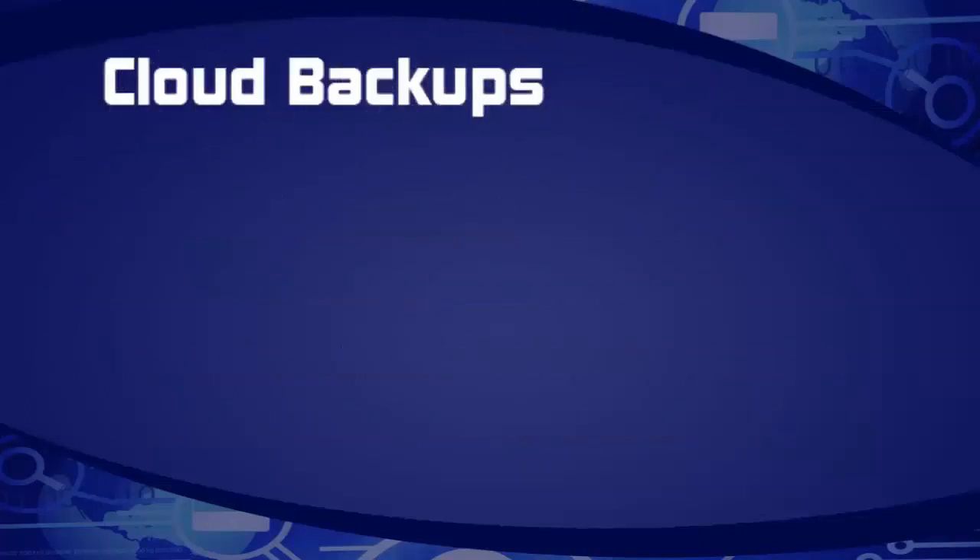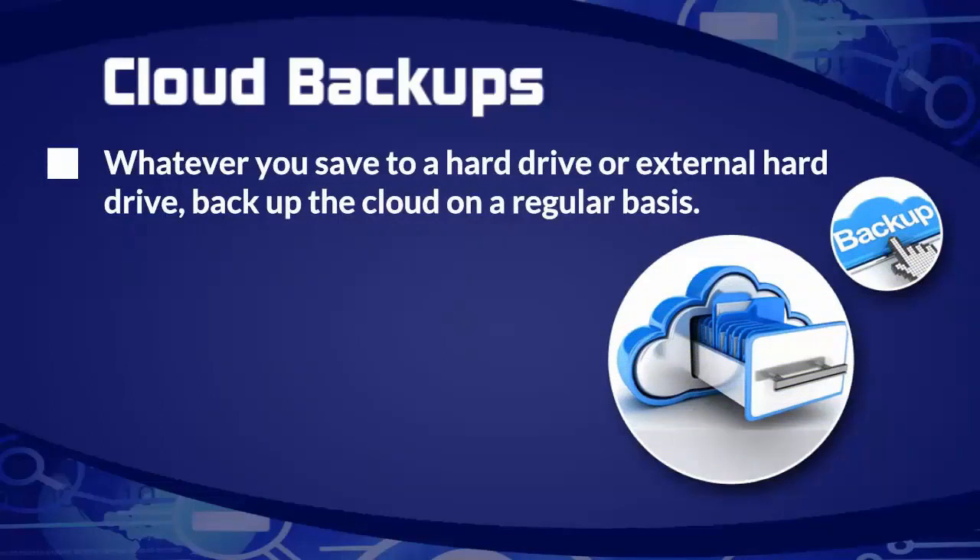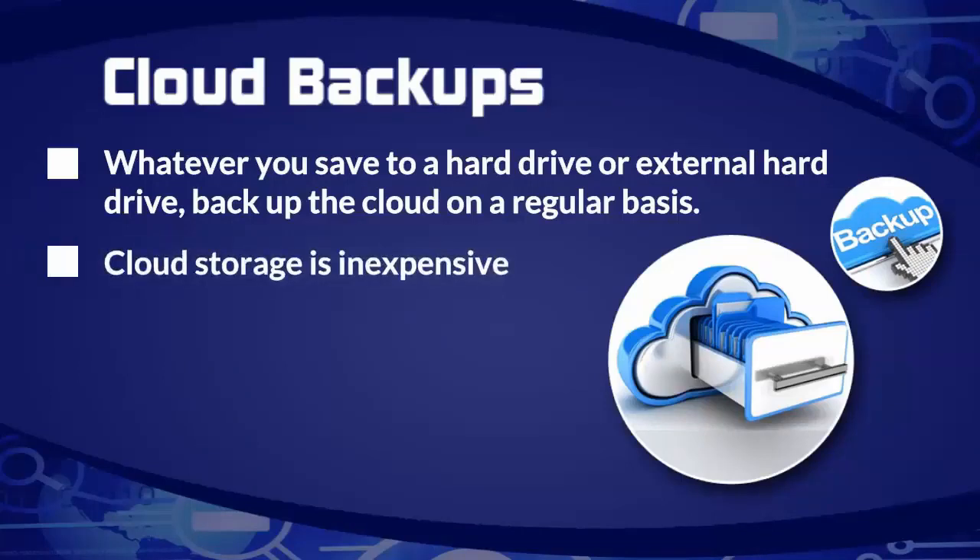Let's talk about cloud backups. This is going to save you time and save your data. Most of us could survive a hard drive crash — that's not the hard part. The hard thing is the time you're going to lose getting everything back to normal. Anything you're saving right now to an external hard drive or your hard drive, back it up to a cloud on a regular basis — no less than once a week. You can do it every two or three days, which is better. Cloud storage is now inexpensive, so there's really no excuse not to be backing up to a cloud drive.